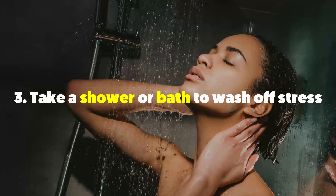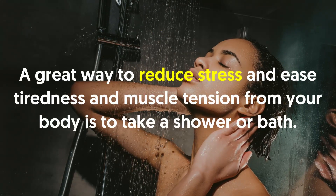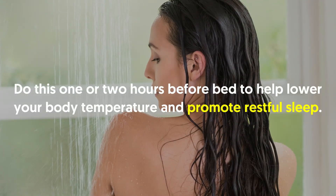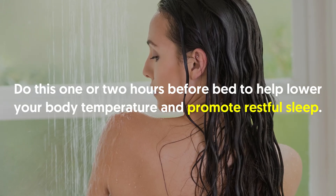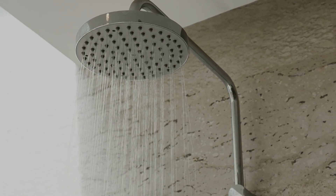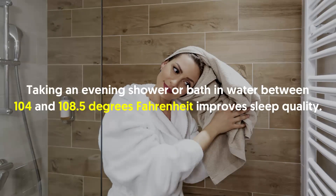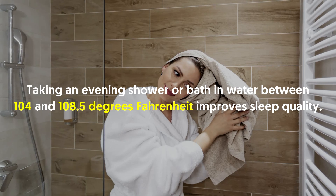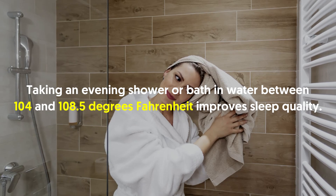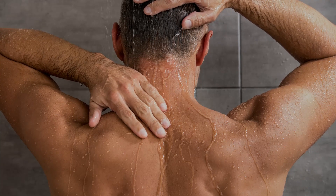Three: take a shower or bath to wash off stress. A great way to reduce stress and ease tiredness and muscle tension from your body is to take a shower or bath. Do this one or two hours before bed to help lower your body temperature and promote restful sleep. Body temperature plays an important role in the sleep-wake cycle. Naturally, a human's core temperature drops before nightly sleep. According to research, taking an evening shower or bath in water between 104 and 108.5 degrees Fahrenheit improves sleep quality, and those who bathe or shower one to two hours before bedtime tend to fall asleep faster.